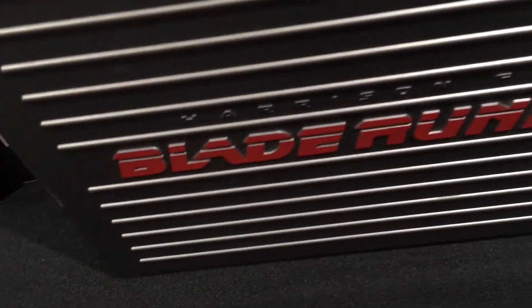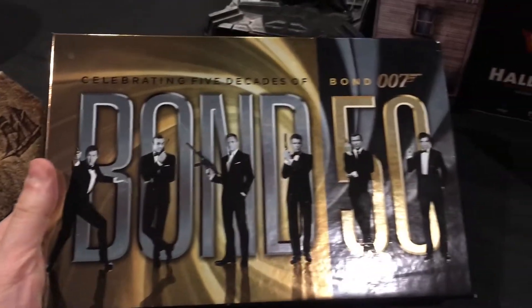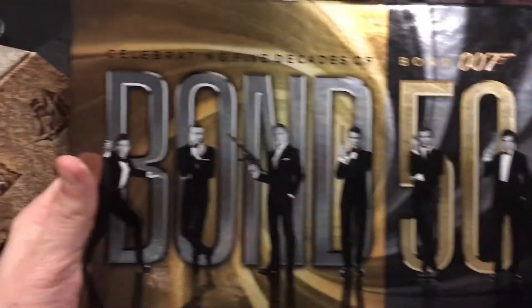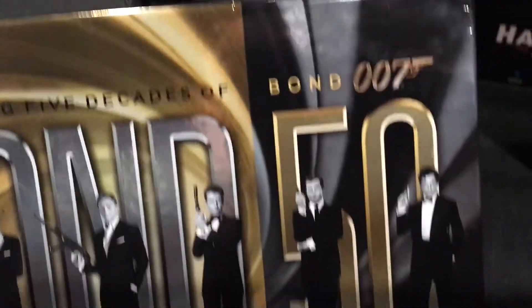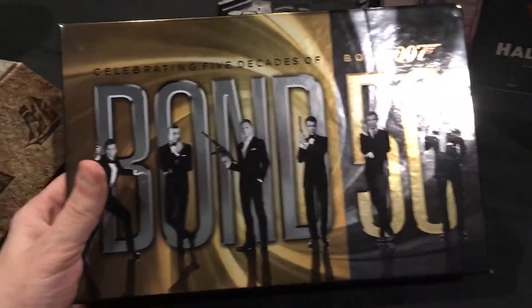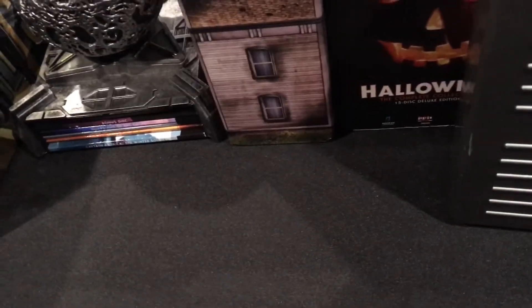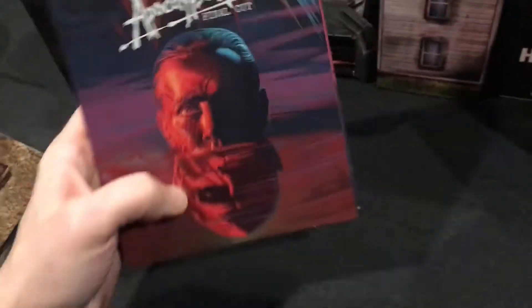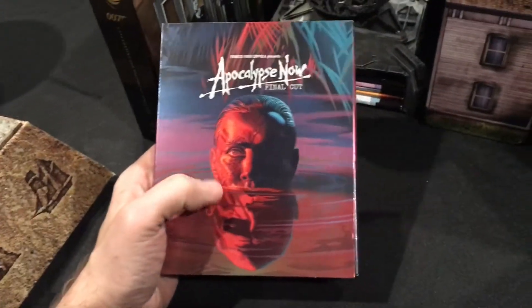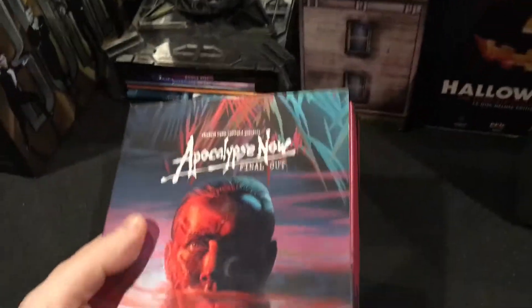I have Blade Runner on 4K now as well — I'll open that if you want to see it, it's actually really cool. Next is the James Bond complete set, all the way to Skyfall. I was lucky to get this set after Skyfall came out on Blu-ray so it was included. Then we have Apocalypse Now, a 4K special edition release — I did an unboxing of this, I'll include a link so you can see that and my thoughts on the packaging.